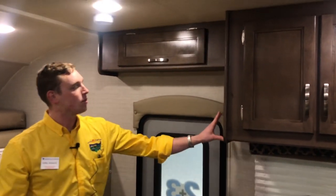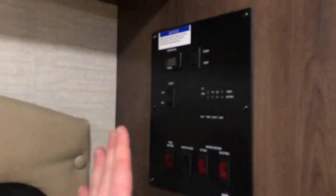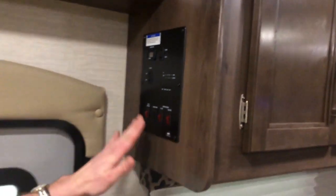One last thing — I want to show you the central control center. You're going to have everything here: your generator, your slide, all of your LP, electric tank heaters. And there are some easily accessible buttons down by the footwell for your awning, your light, and your power step. That way you don't have to come into the coach and get the floor dirty — just pop that door open and easily reach those buttons.